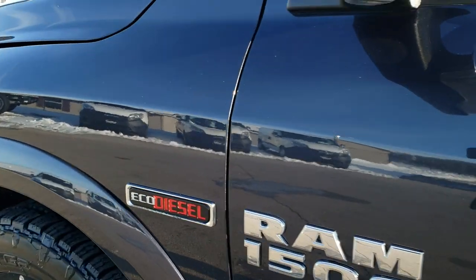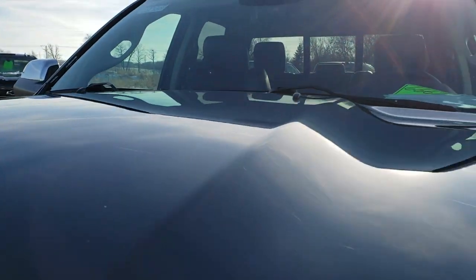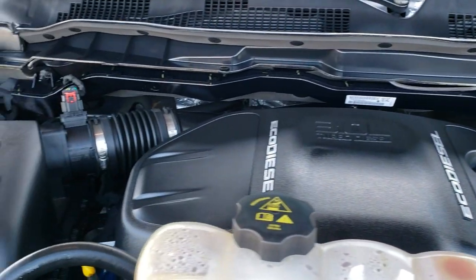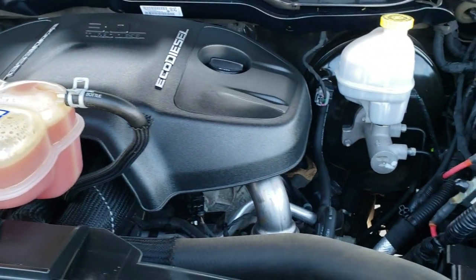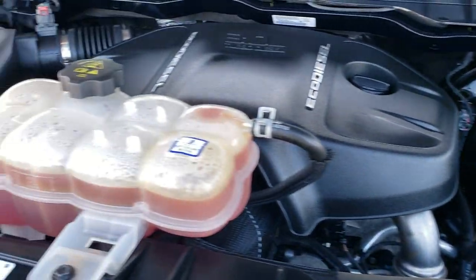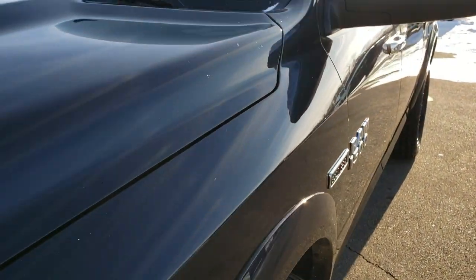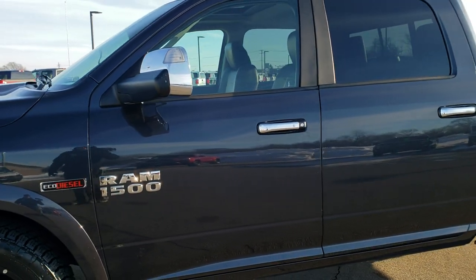Thank you for checking out the video today. Hopefully from this HD video you can tell just how clean this truck is inside and out. Under the hood we have the 3 liter EcoDiesel V6 — very clean, runs very smooth. This truck has been fully safety inspected by our service shop, has a fresh oil and filter change, all fluids checked and topped off, and has been gone through mechanically 100% — it is 100% ready to go.